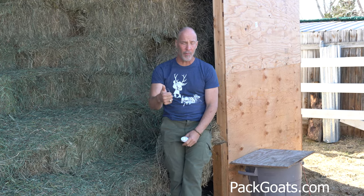Hi, Mark Warnke here, PatGoats.com. One of the things that when you're trying to grow up babies is absolutely imperative — one of the biggest things you're going to do to make sure that they're healthy and they're big is controlling coccidia.